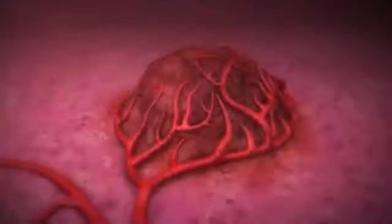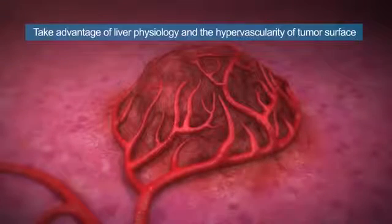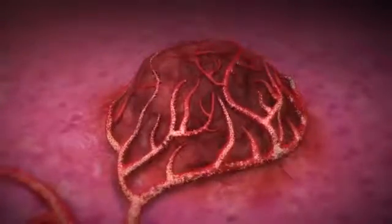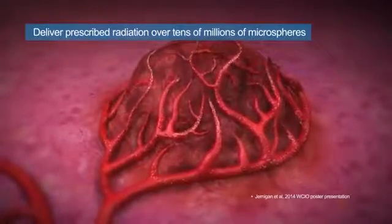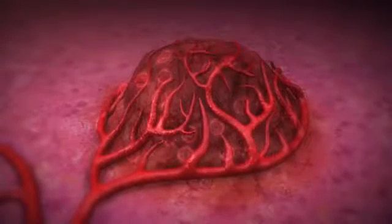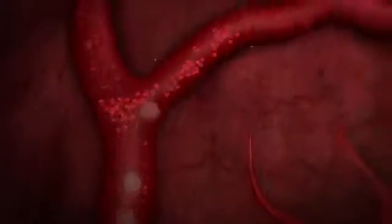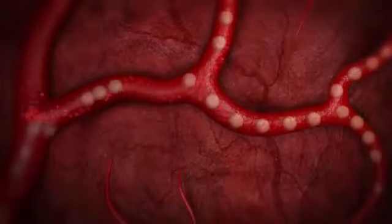SIRSPHERES Y90 resin microspheres were designed to take advantage of liver physiology and the hypervascularity of the tumor surface to effectively kill liver tumors while sparing normal liver parenchyma. SIRSPHERES are designed to deliver their prescribed radiation activity over tens of millions of microspheres that purposely have a density similar to that of human blood. This allows the multitude of density-specific microspheres to remain suspended in the bloodstream long enough to be carried to the distal arterioles of the tumor surface for broad coverage.